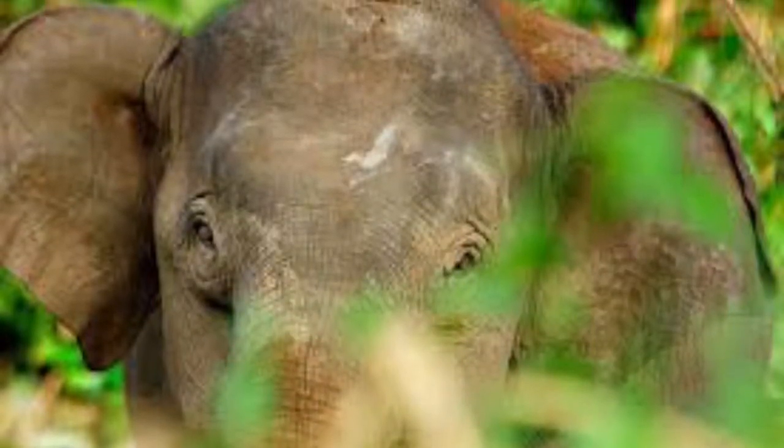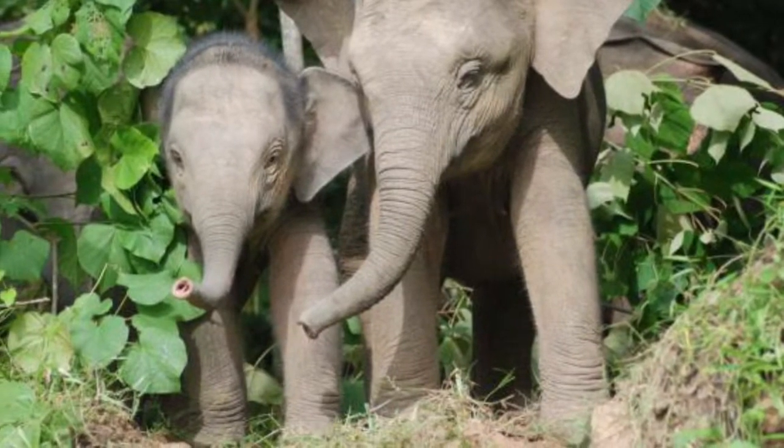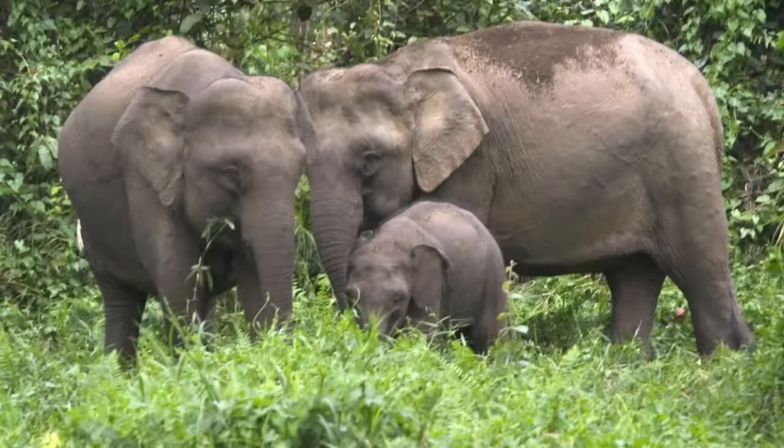Can this animal run? It sure can. Pygmy elephants can run up to 27 miles per hour — bet you didn't think that!